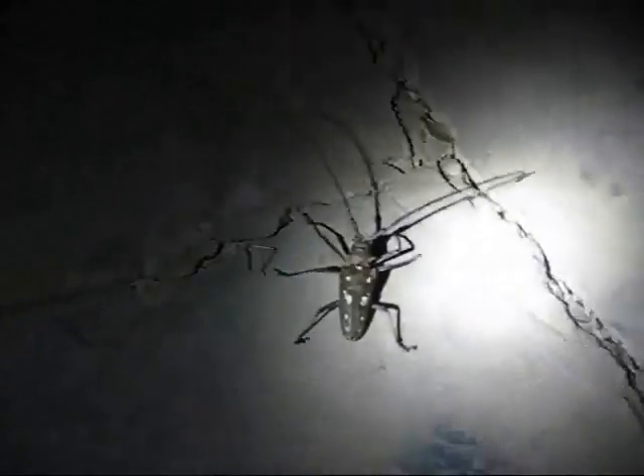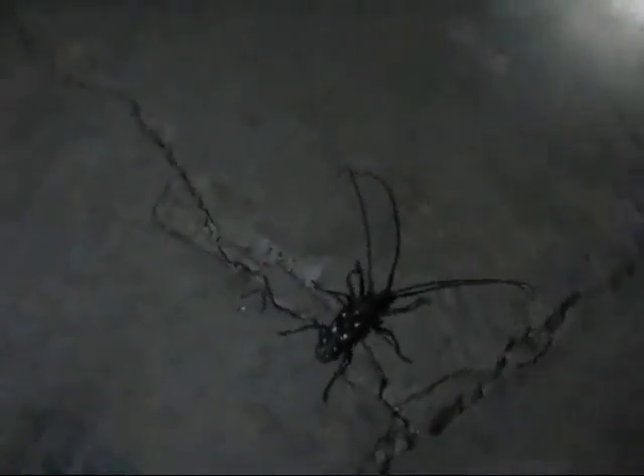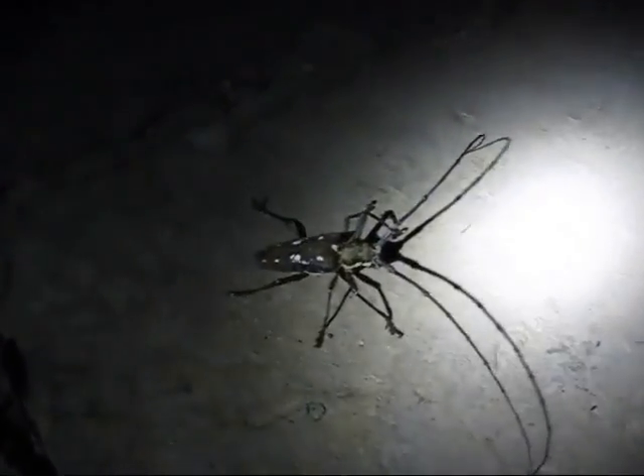Check out this beetle here. He's hard to see but it's huge. He's got his body about two inches long and he's got four-inch antennas. He's cool looking - he's got camouflage spots on him and real cool mandibles on him.